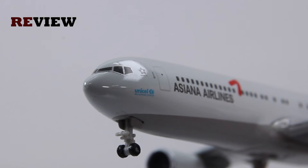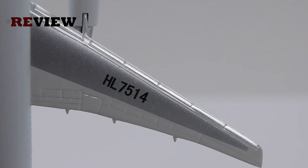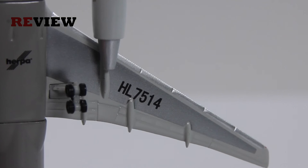A detail we almost always see at least on the heavies: the engines are very nicely detailed — we can see the fan blades, which I like quite a lot. The wings are also nicely detailed on the opposite side, including the full registration code. Turning the plane around on the underside, we can again see nice details on the underside of the wing.